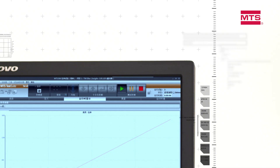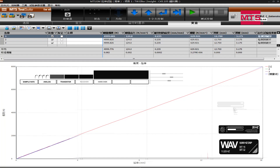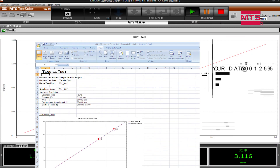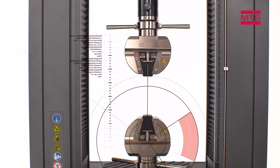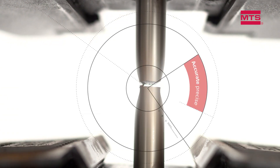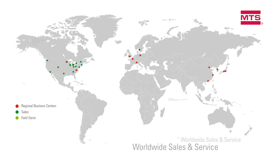High-performance test accessories address a full spectrum of material and small component testing for QA and QC. MTS digital controllers integrate seamlessly to deliver high-speed closed-loop control, and MTS TestSuite TW software provides a powerful and easy-to-use solution for streamlining QA and QC test programs. Count on MTS to be your trusted testing partner.